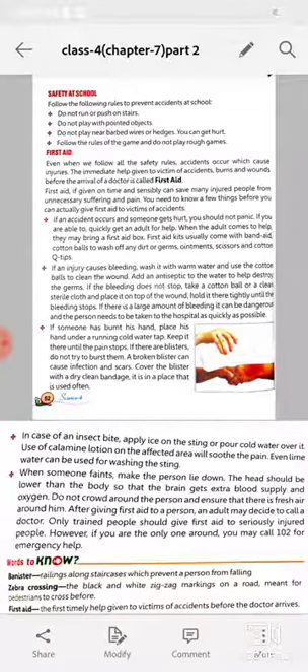Hello my dear children, how are you all? Hope you all are fine at your home. This is the second video of your seventh chapter, and today we will discuss safety at school and first aid.